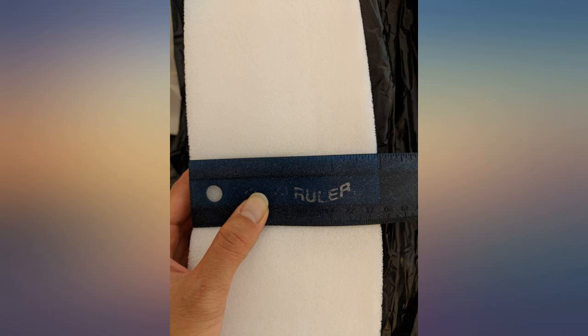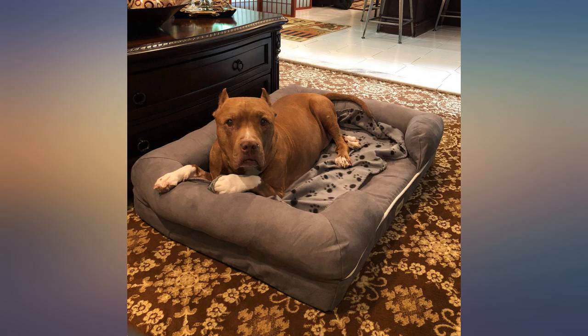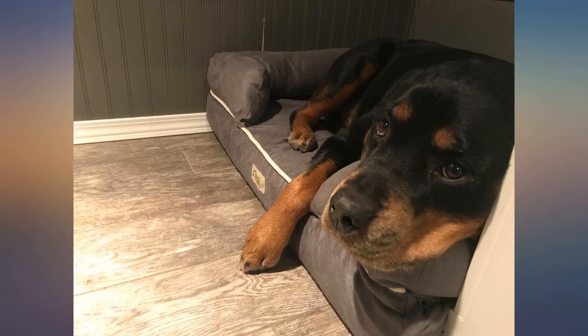So far it has been easy to vacuum and clean. The bed is light and easily movable, yet doesn't shift when on the floor. My old lab loves it — he is close to 80 pounds and the large size works for him.